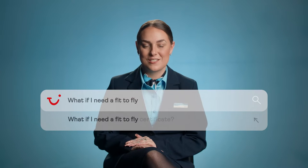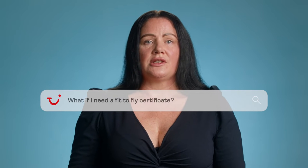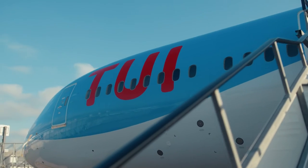What about fit to fly certificates? You might need a fit to fly certificate from your doctor. If you're unsure please do reach out to our assisted travel team. I'll now pass you over to Scott who will tell you everything that happens on board the aircraft.